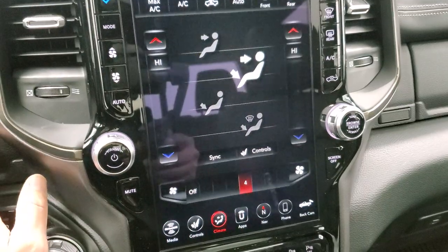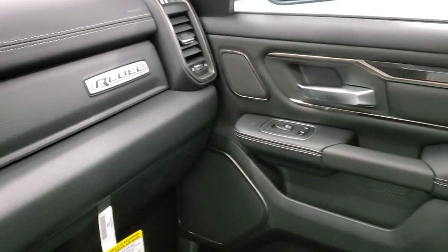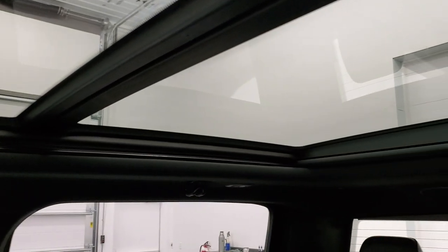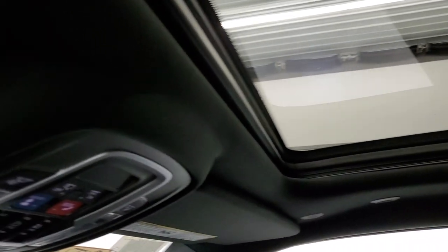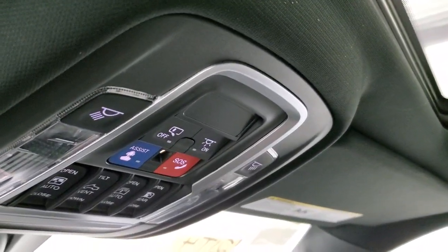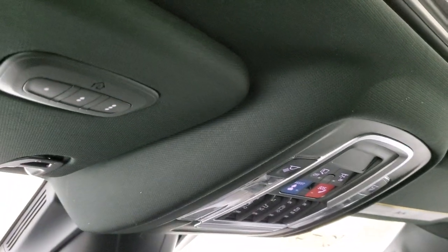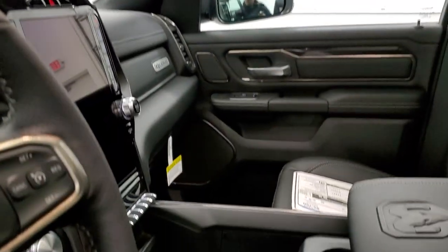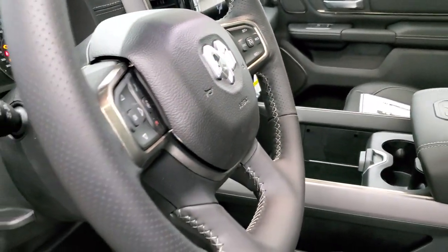You get the Harman Kardon sound system in addition to that great radio. You also get the Rebel badge on the dash, and this one has the Power Vista Roof — the second-row fixed glass roof — plus a front sunroof that slides open. Up here you get your assistant SOS buttons, power sunroof and shade controls, your power sliding rear window, and HomeLink buttons for your garage door, security systems, and lighting.